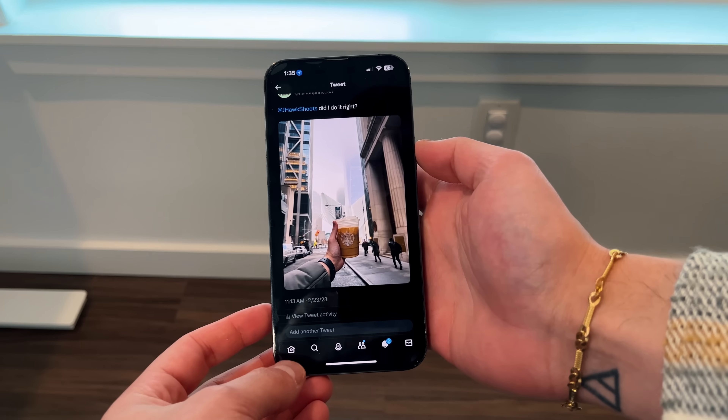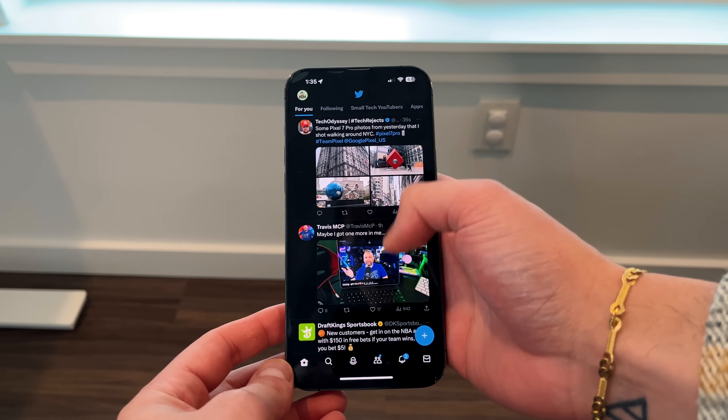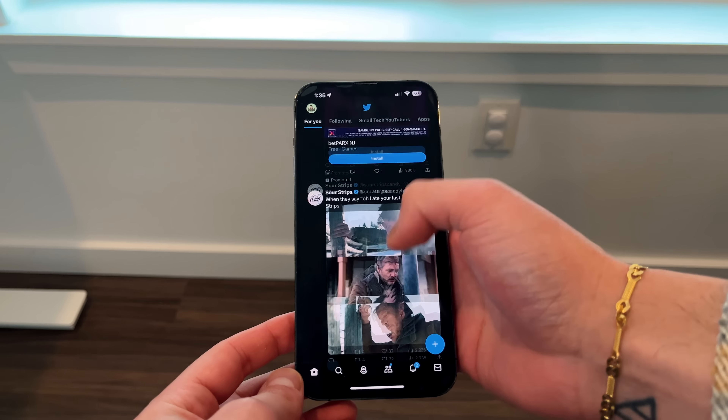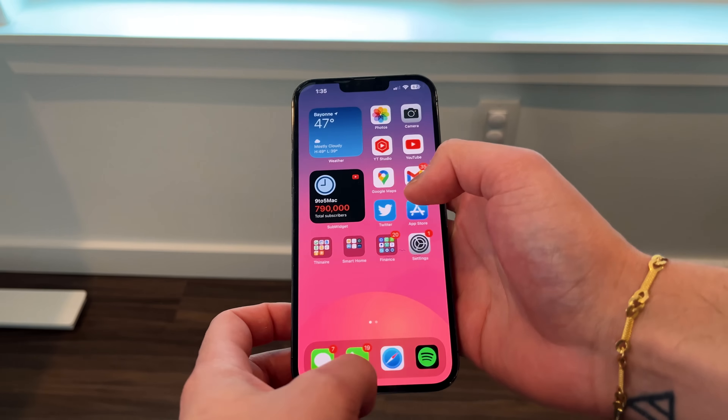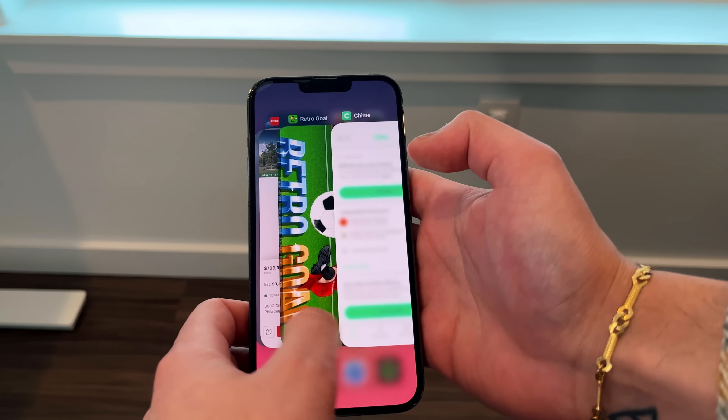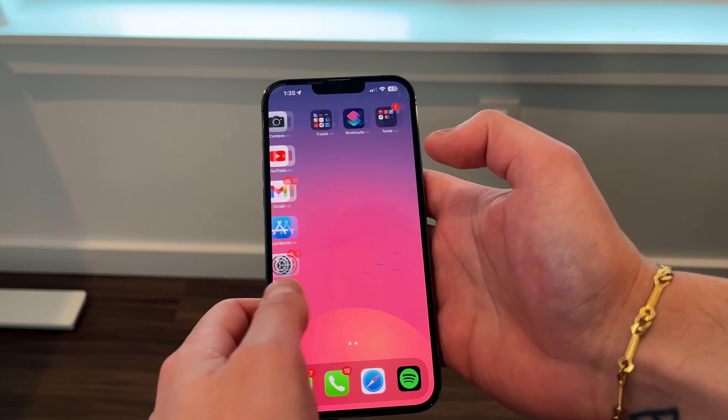I want to show you how I use this iPhone and talk about what I use it for, how long it's lasted, and how long it will continue to last. The first thing is smaller tasks — everyday email, iMessages, scrolling through Twitter. This thing handles all that like a champ. The 120Hz ProMotion display makes everything feel super fluid, super nice to the touch, and easy to navigate.